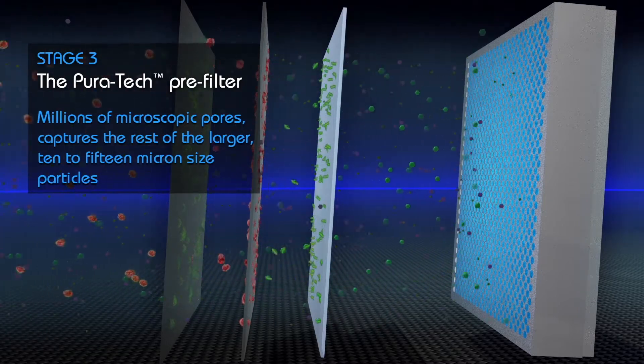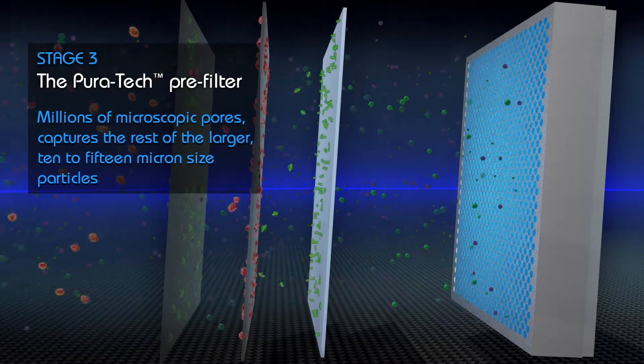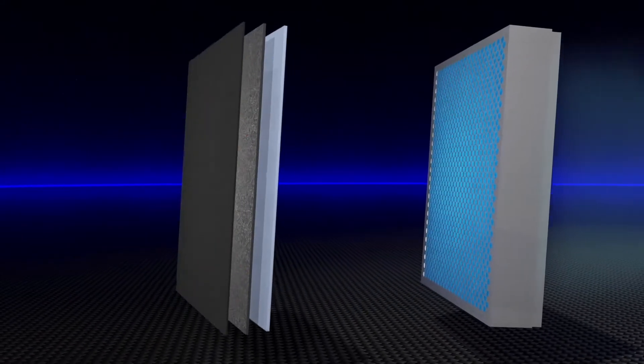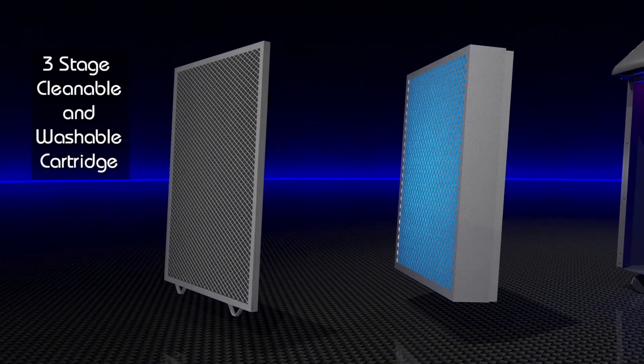captures the rest of the larger 10 to 15 micron sized particles, before they can clog up the submicron filters that follow. For maximum long-term cleaning efficiency, we've combined the first three stages into a separate cartridge that is completely cleanable and washable.